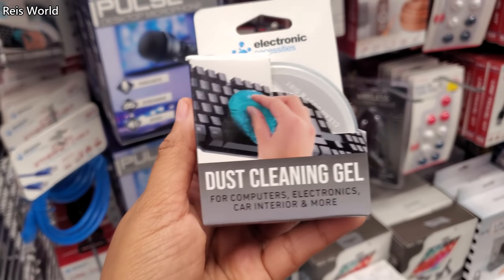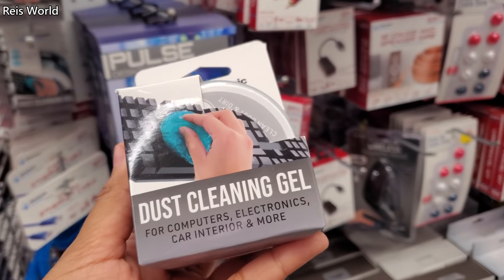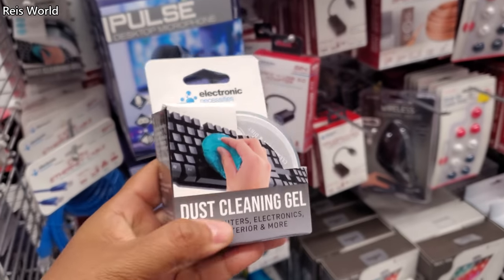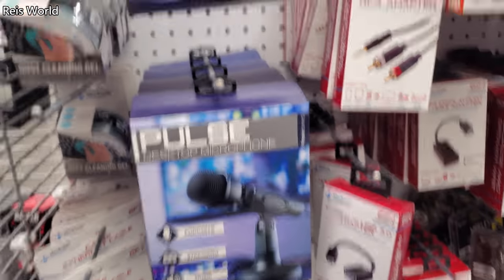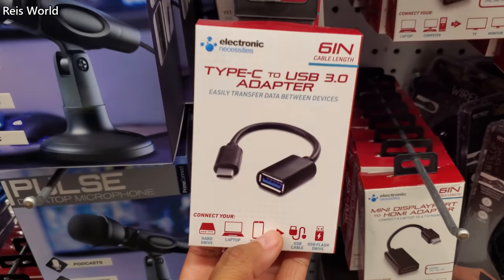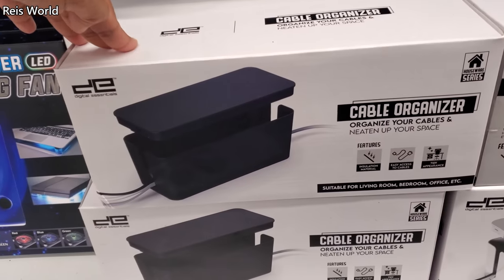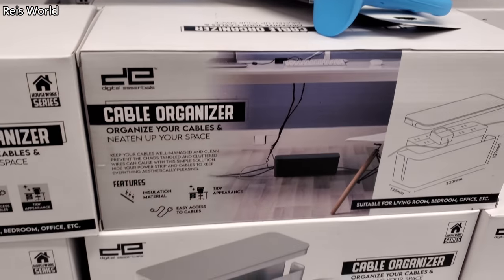So this is new for my location — dust cleaning gel. You know, putty or slime was originally used to clean. Yes — silly putty was a wallpaper cleaner, because people used to have furnaces where smoke would come out of the vents and they'd have to clean their wallpaper. And there's a cable organizer — cable dots. Put all the cords in there so you don't have them hanging around.